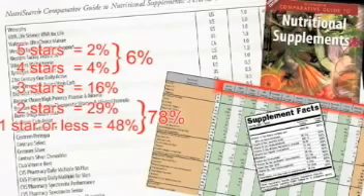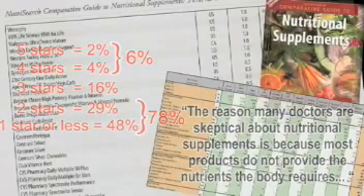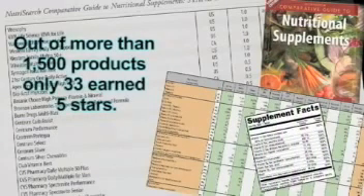It's interesting that most of the name brand, well-known products scored in this low range. I think that's why so many doctors are skeptical about vitamins, because they've only seen the results provided by the brands that have very little in them. In fact, that's what Dr. Lewis meant when he wrote: "The reason many doctors are skeptical about nutritional supplements is because most products do not provide the nutrients the body requires. This well-researched book enables laypeople and physicians to see what the different products contain and enables them to make an informed decision on which products to choose."